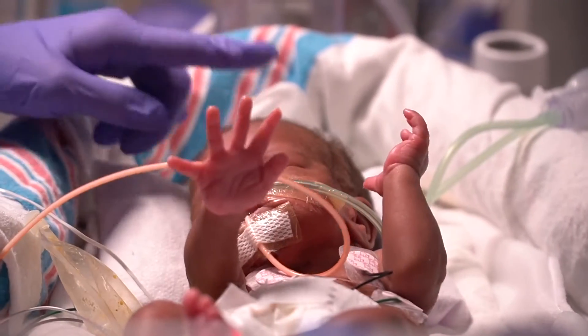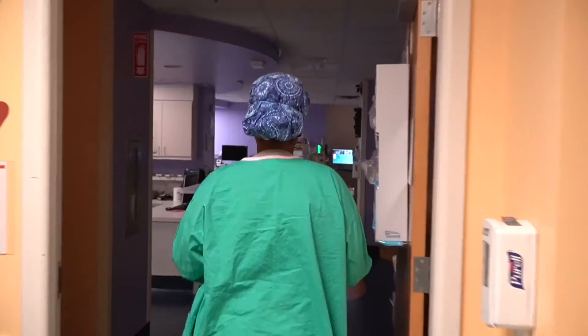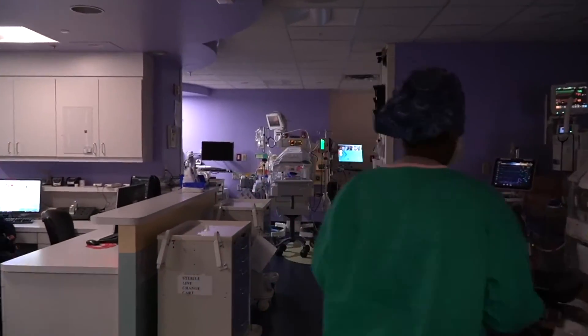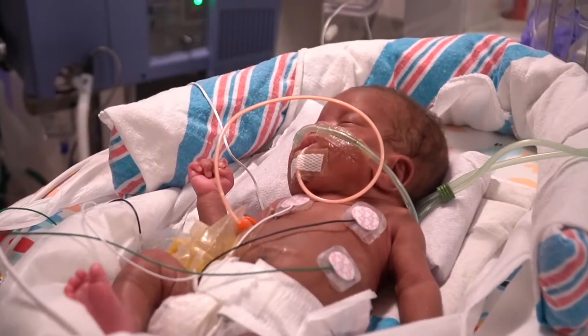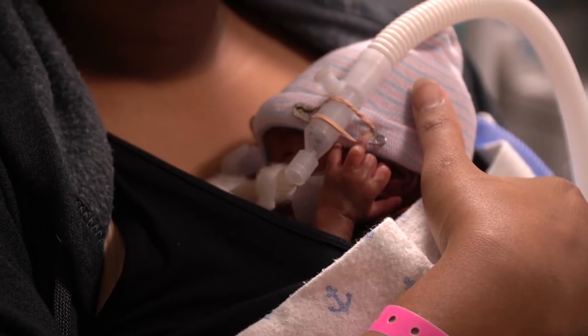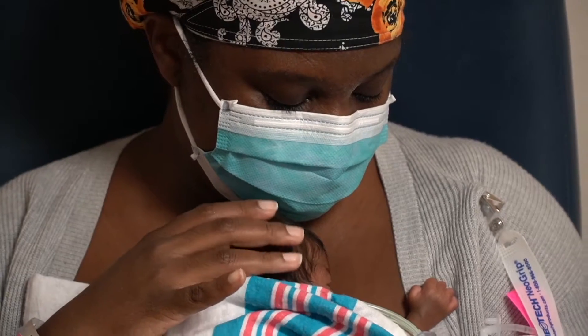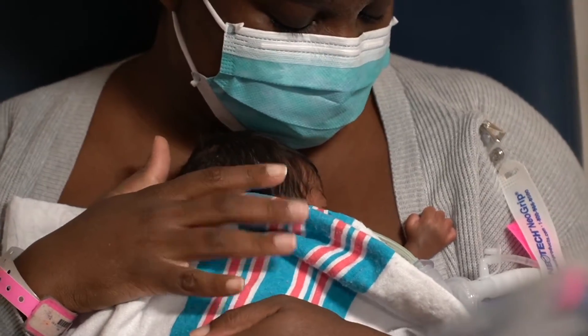Welcome to Joe DiMaggio Children's Hospital's WASI Neonatal Intensive Care Unit. We understand that having your child within the NICU may be frightening. The best thing you can do for your baby and yourself is Kangaroo Care. Kangaroo Care is a special experience of holding your baby skin to skin on your chest.